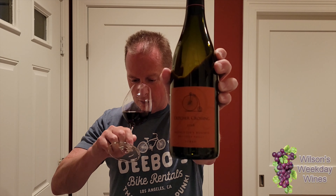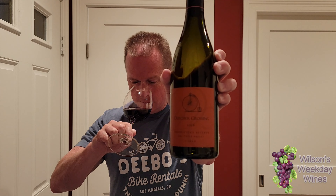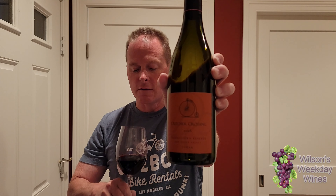There is a ton, a ton of dark fruit on the nose in this wine. I just want to inhale deeply.